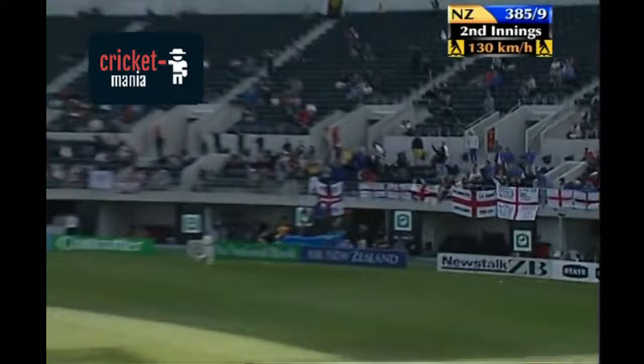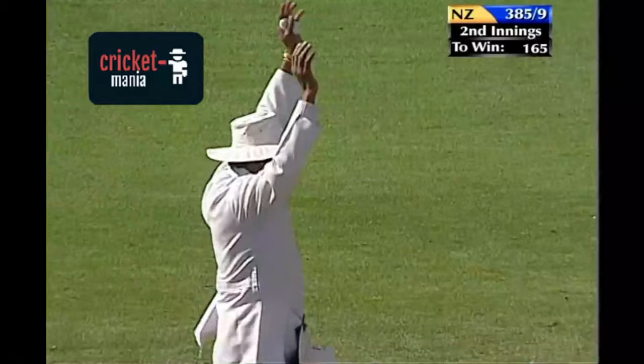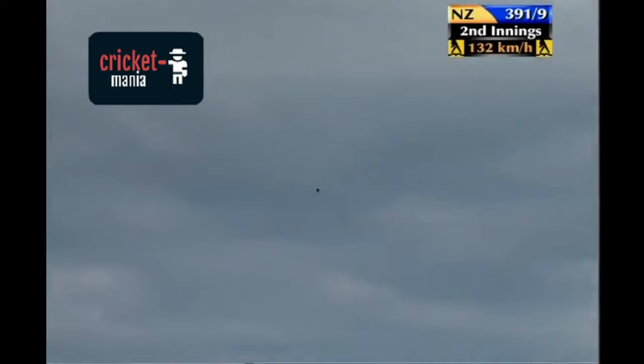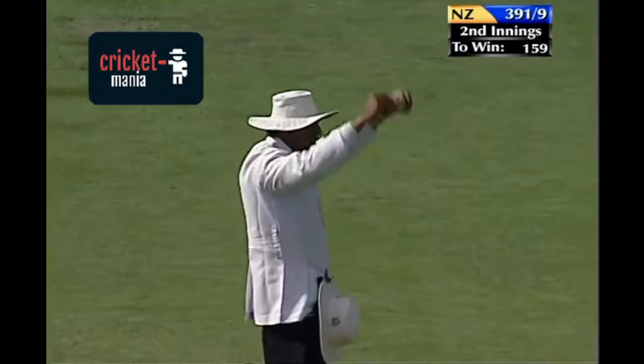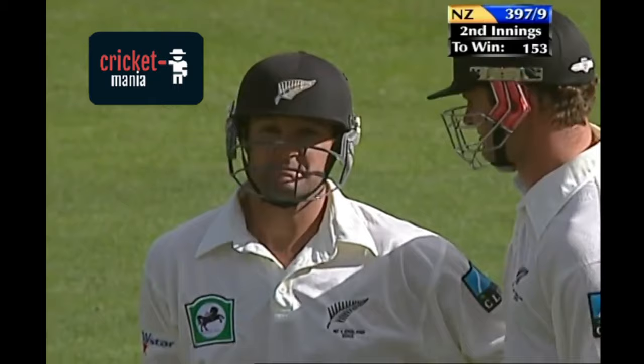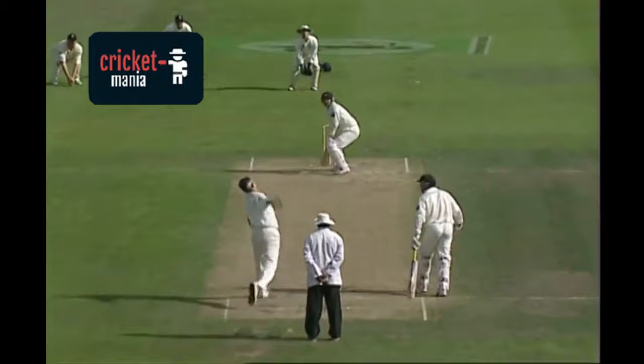Now he goes leg side. Lordy Lord, six more. Into the comm box! A massive blow! Three sixes in a row by Nathan Astle off Andrew Kadic, England's premier strike bowler. This is the most extraordinary display of hitting of a cricket ball that I think I've ever seen — that the world has ever seen.